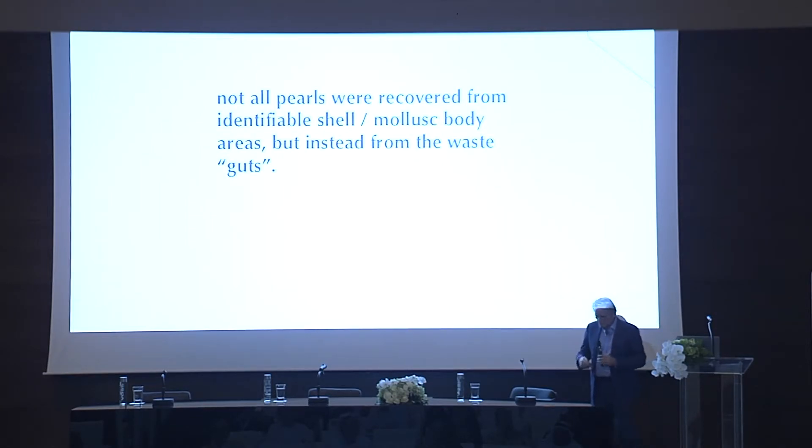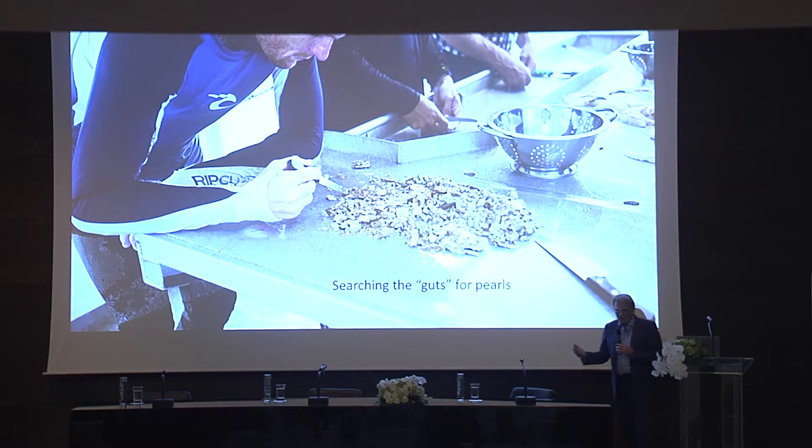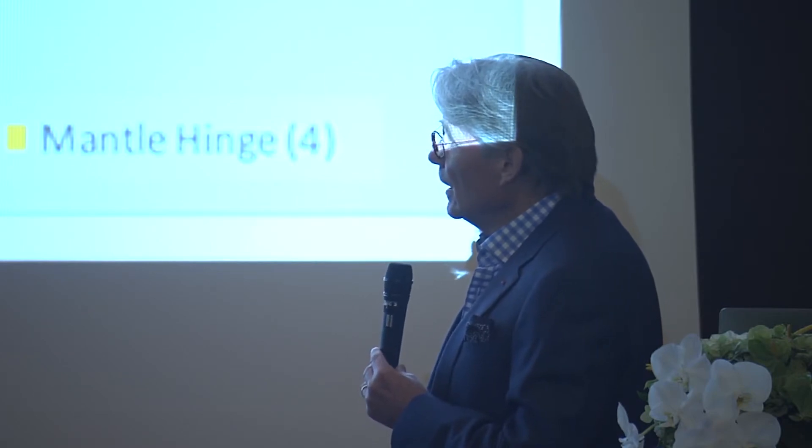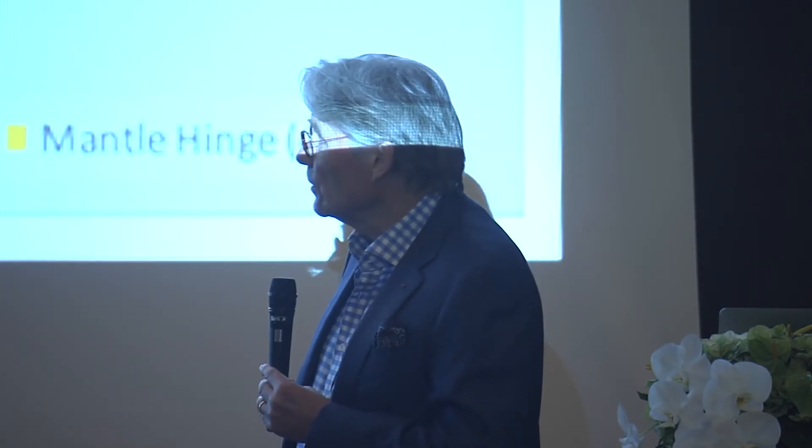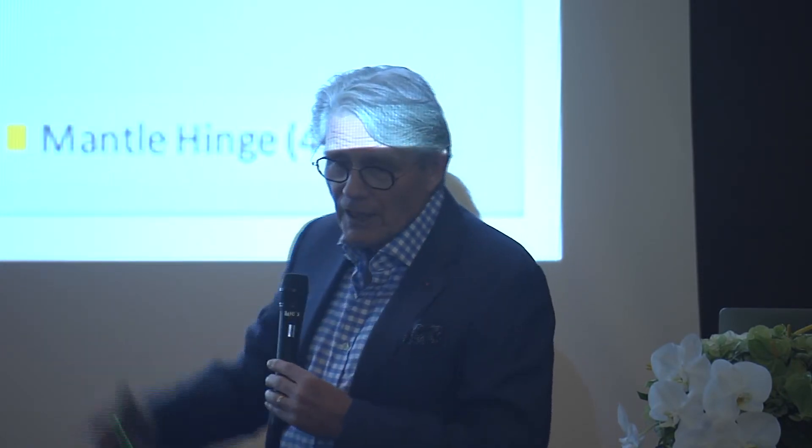We attempted to note where every pearl came from, but in some cases it just wasn't possible because the Danat team were not opening every shell — the dive team were opening all the rest and they were not as fastidious as the Danat team. So a lot of other pearls were actually found in the waste guts, which were searched through later. From known locations within the mollusks we had 60%, and unknown locations 40% of the pearls found.